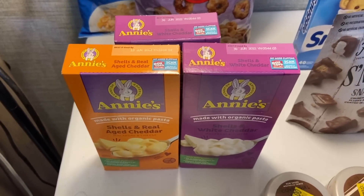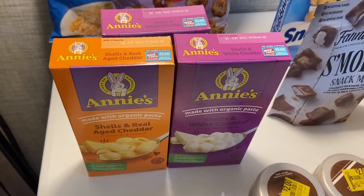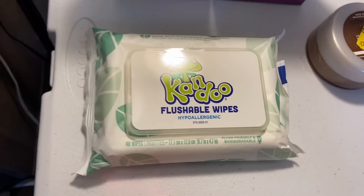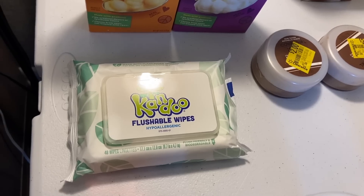Annie's is far and away the best mac and cheese — so much better than Kraft. Great time to stock up. For flushable wipes, those were $1.88 and I had a seventy-five-cent Ibotta rebate, making them $1.13.